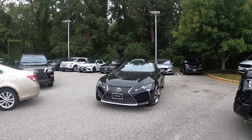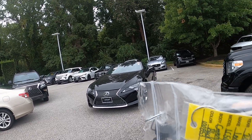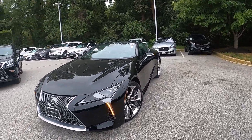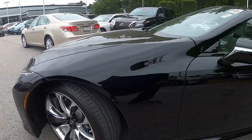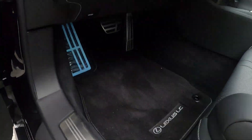Hey guys, welcome to Chris Mac. For today's video we have the 2021 Lexus LC 500 Convertible. This is your key right here — this one does have keyless entry. The exterior is just stunning on this car, got 21-inch five-spoke rims and cool door handles. Before we get started, let me show you under the hood.